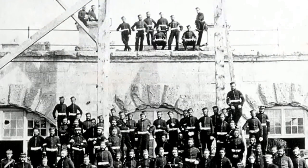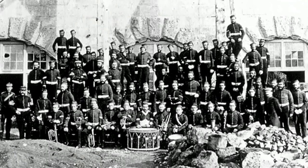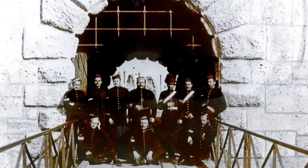Firing great guns like these takes a lot of manpower. And once the Nothe is built, it has a garrison of a hundred and fifty men to fire the guns and defend the fort. These men literally live next to the guns themselves, ready for action at the first sign of a threat.